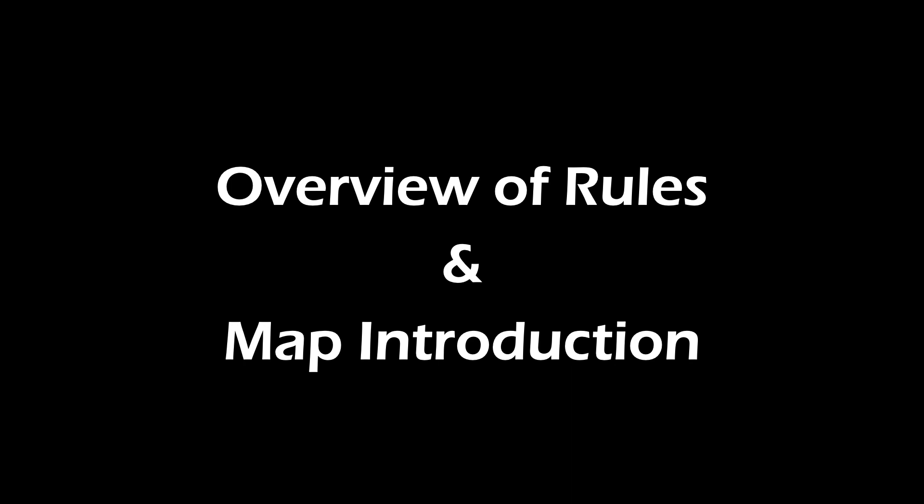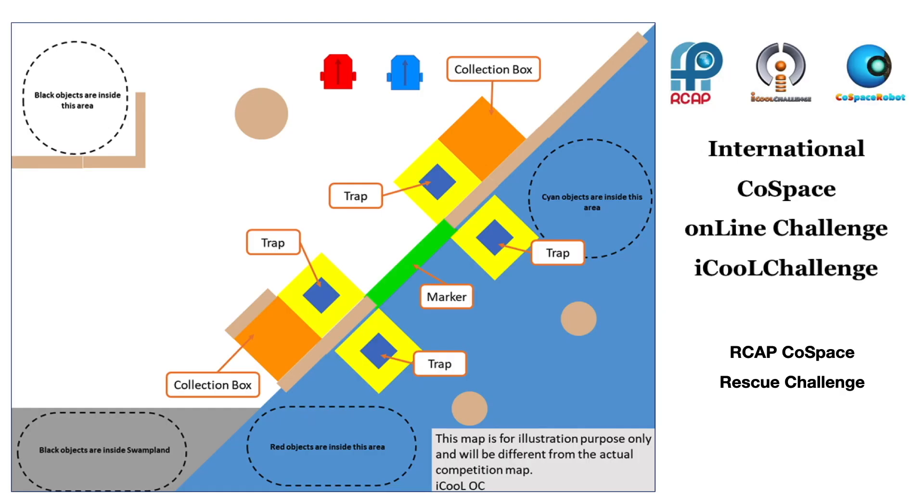On June 26, 2020 at 12 a.m. GMT, a Cold Space Rescue Challenge map was issued to iCOOL participants from around the world. All participants were given 24 hours to develop AI strategies to solve the same challenge.